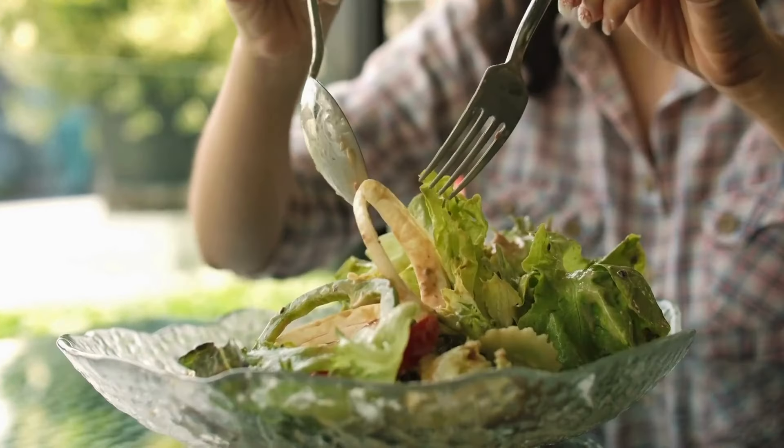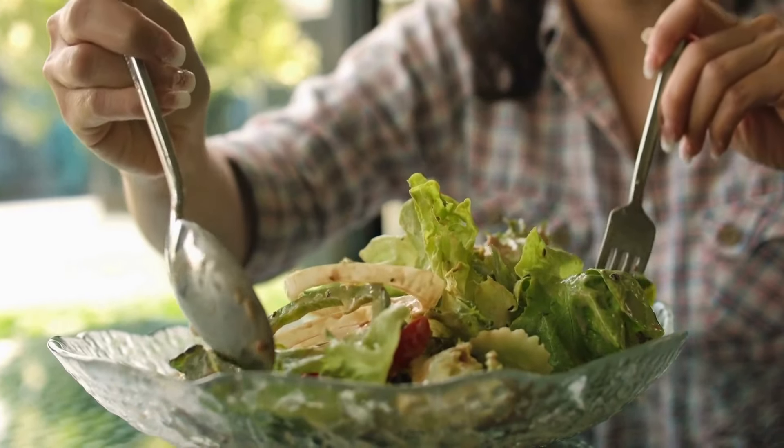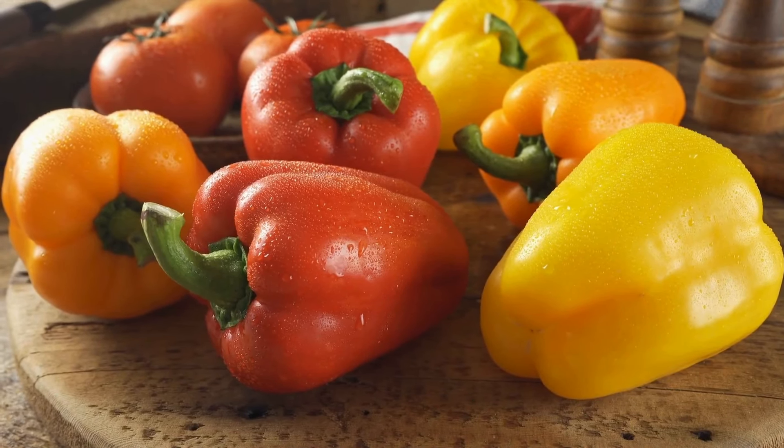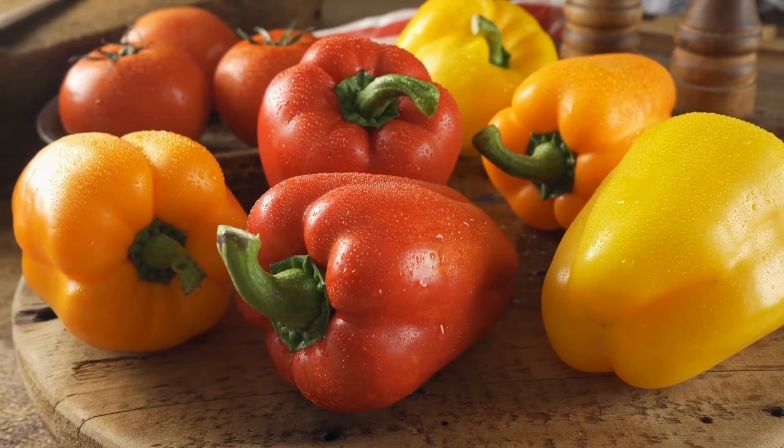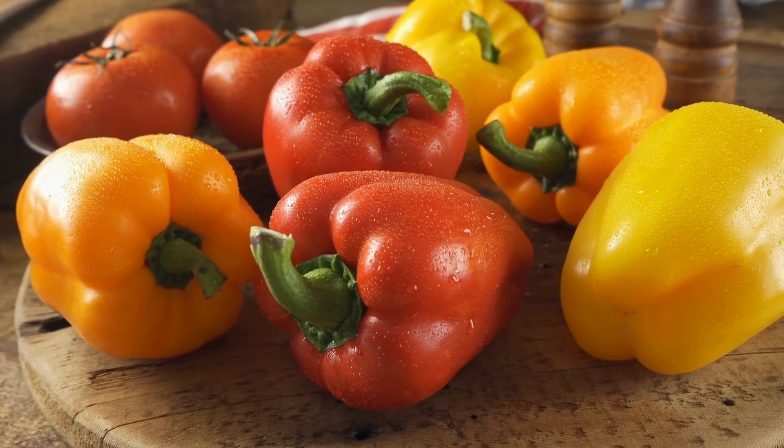Avocados also provide a creamy texture to your salad, making it more satisfying. Salads are very versatile in nature and a nutritious addition to any diet — they are easy to make and incredibly beneficial for your health.